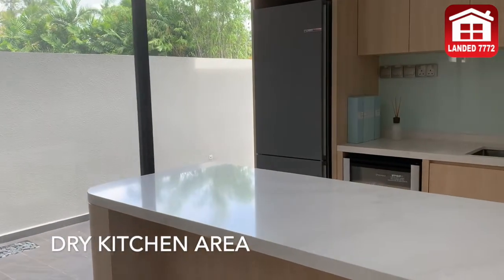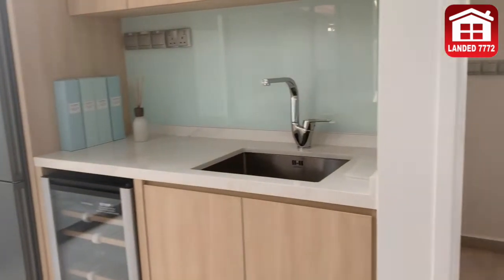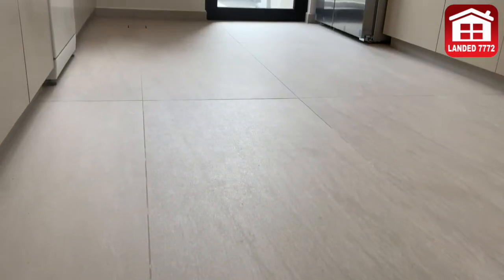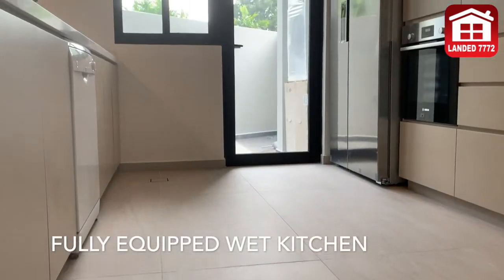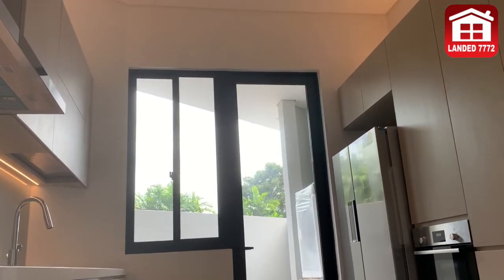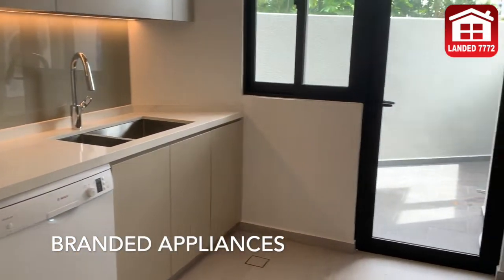Fully equipped dry and wet kitchen, excellent for meals preparations for your family. Premium quality fittings and appliances provided by developer.